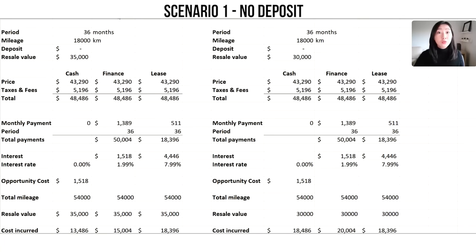So to refresh the assumptions: the period is 36 months, 18,000 kilometers per year, $0 down, and the resale value is $35,000. On the other side of the comparison, everything stays the same except the resale value drops to $30,000, so we can see how that impacts the calculation. We're comparing across the three options — buying outright in cash, financing, and leasing. The value of the car is the same across all three: $48,486 after taxes and fees. If you buy outright, there are no monthly payments.